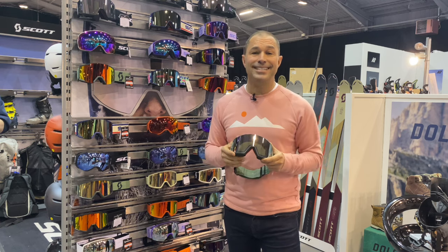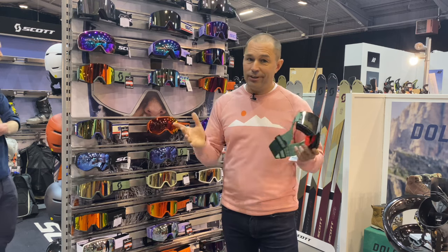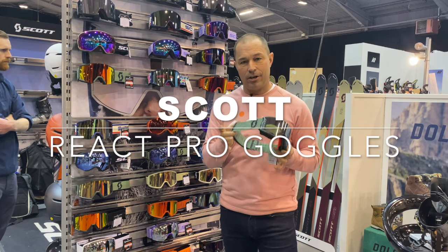For as long as I've been going skiing, getting on and off chairlifts, I've seen people wearing Scott goggles, and it's not without good reason — they make some fantastic styles. They've always been at the forefront of lens technology, and this React Pro goggle here has what is called AMP Pro technology.